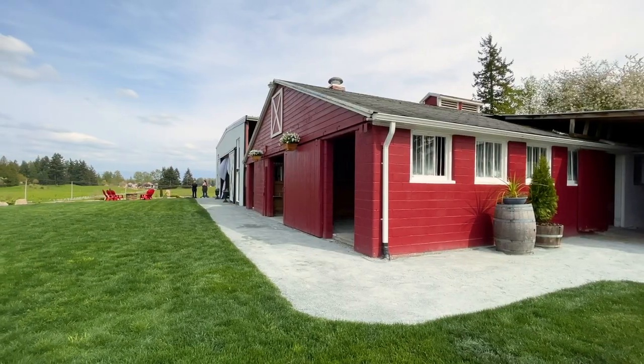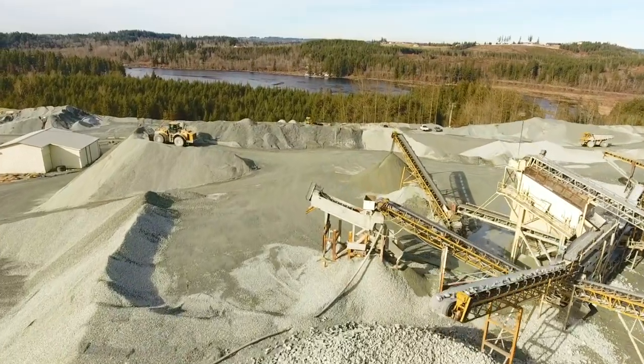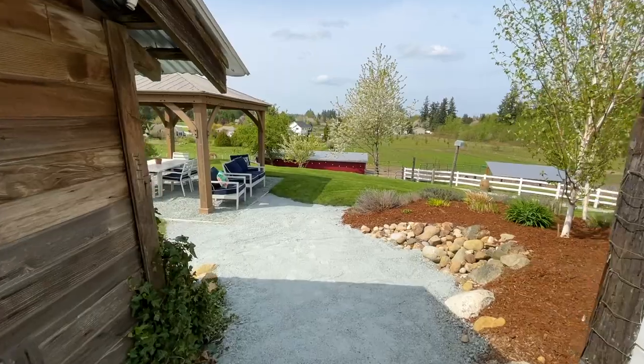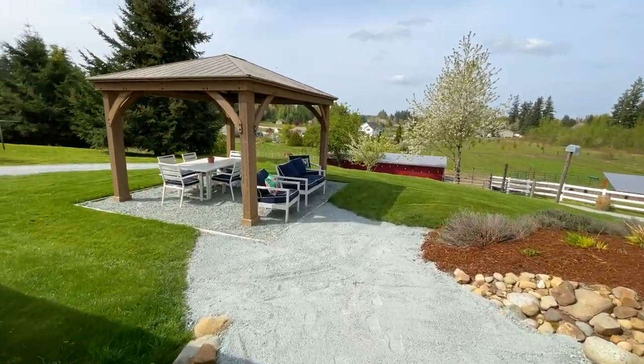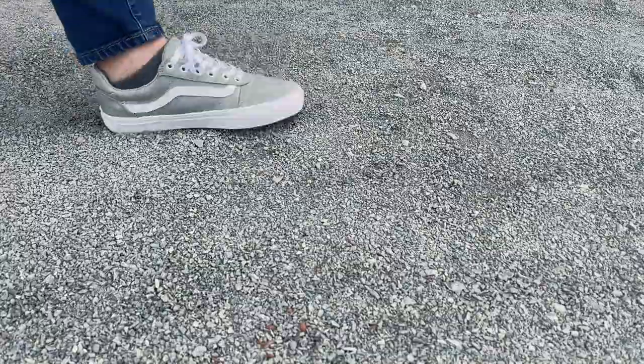Trail mix gravel is a quarter-inch minus gravel mined and produced at Kapowson Quarry. The gravel packs down to make sturdy pads for guests and a rustic floor for wedding processions and parties. A friend had suggested Washington Rock because of how the rock is compacted — there are no round edges.